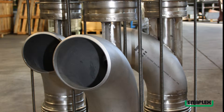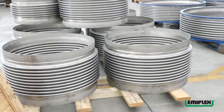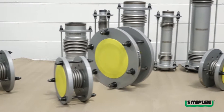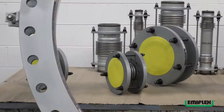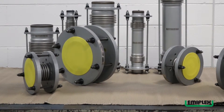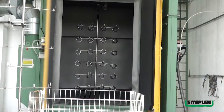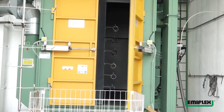I compensatori metallici Emiflex sono disponibili sia con terminali a flange sia a saldare, nei diametri dal DN25 al DN3600 e con pressioni nominali dal PN25 al PN64. L'azienda è in grado di realizzare compensatori speciali a diametri e pressioni superiori a quelli indicati a catalogo. A completamento del ciclo produttivo, Emiflex dispone di macchinari per la sabbiatura e postazioni per la verniciatura dei propri compensatori.